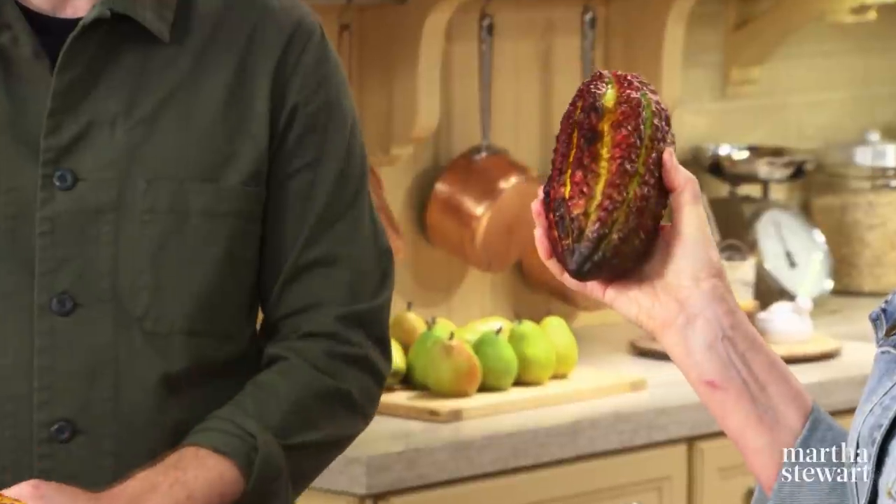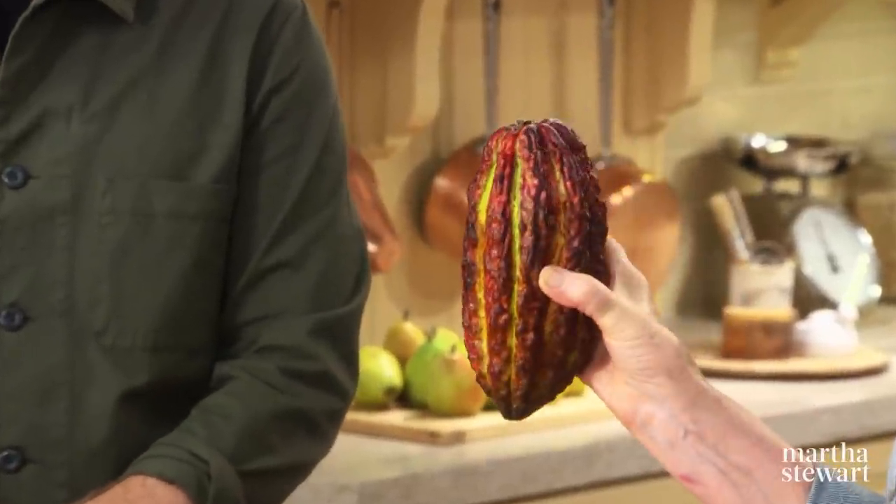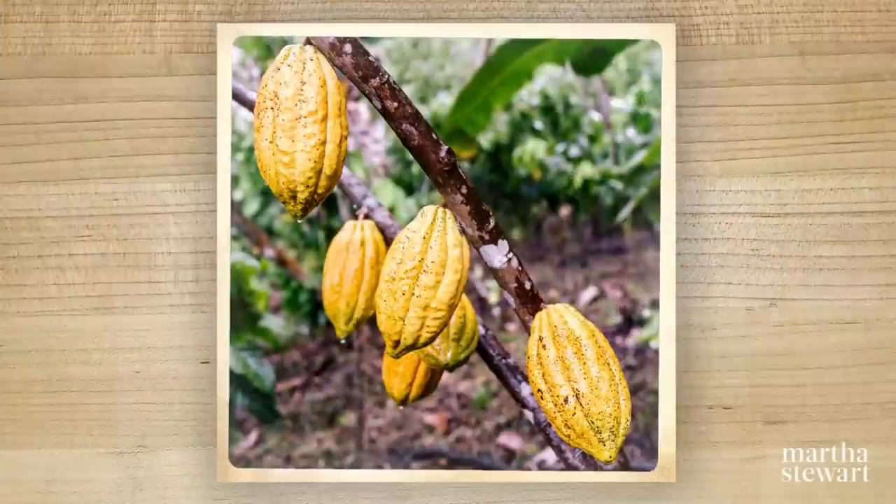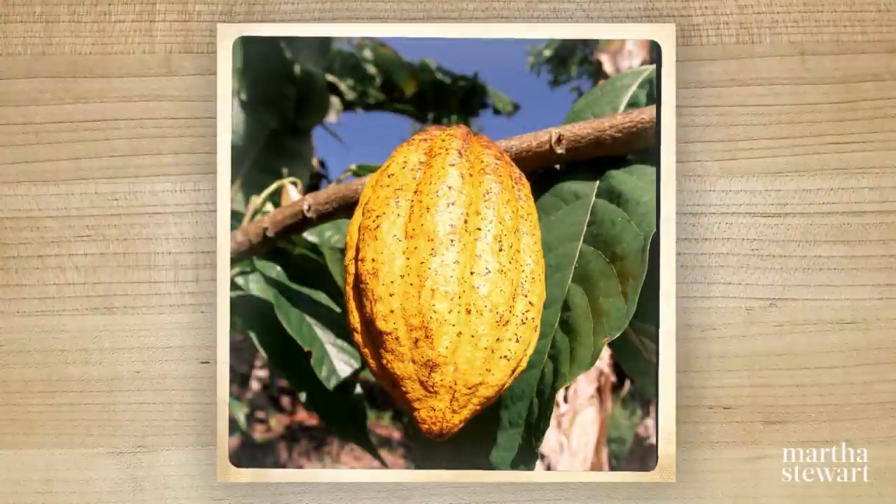These large cocoa fruits — wow, they're so heavy. How much does an average one weigh? They're going to weigh about a kilo, so about two pounds. These are very beautiful.